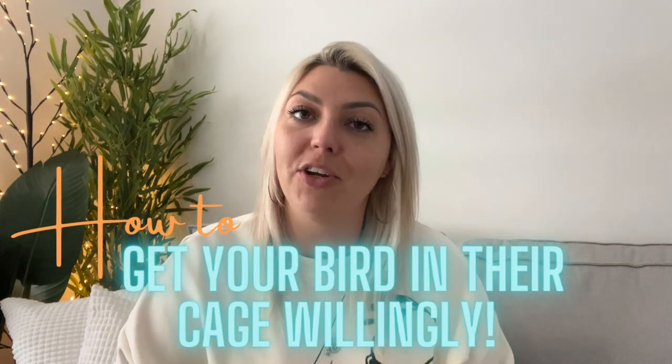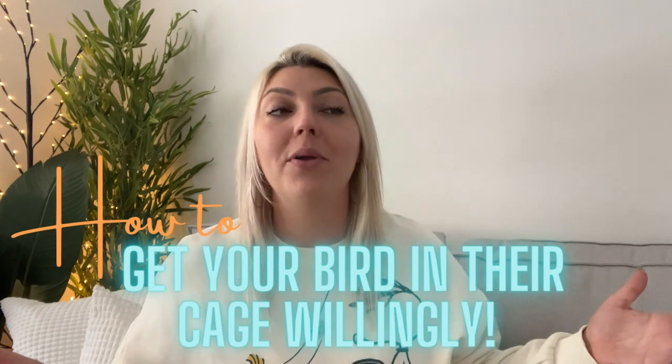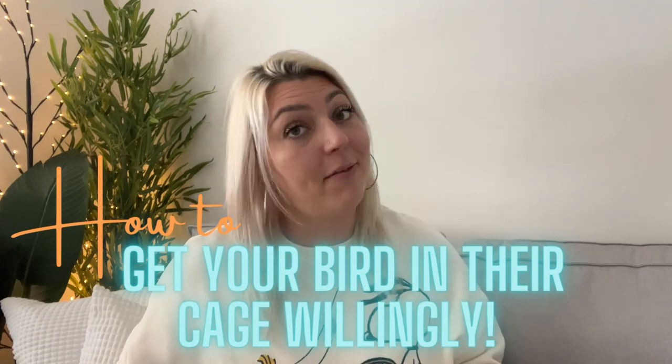But for today's topic, let's jump into it. I'm going to share with you how you can train your bird to go into their cage willingly, on their own, without any hassle and fuss.